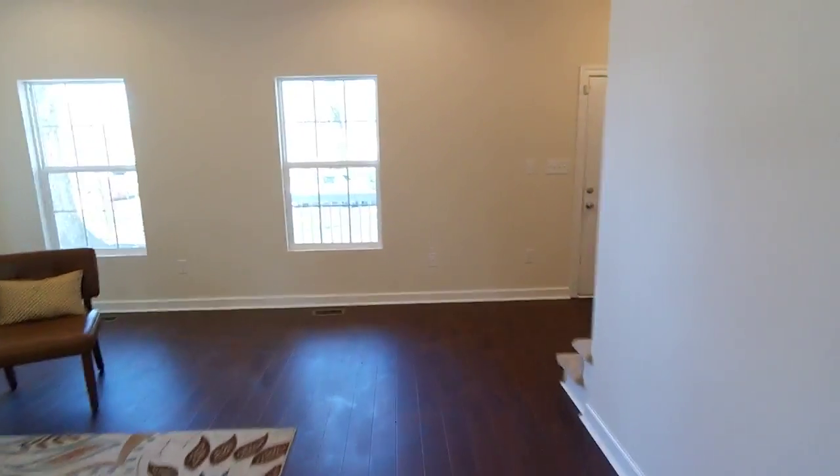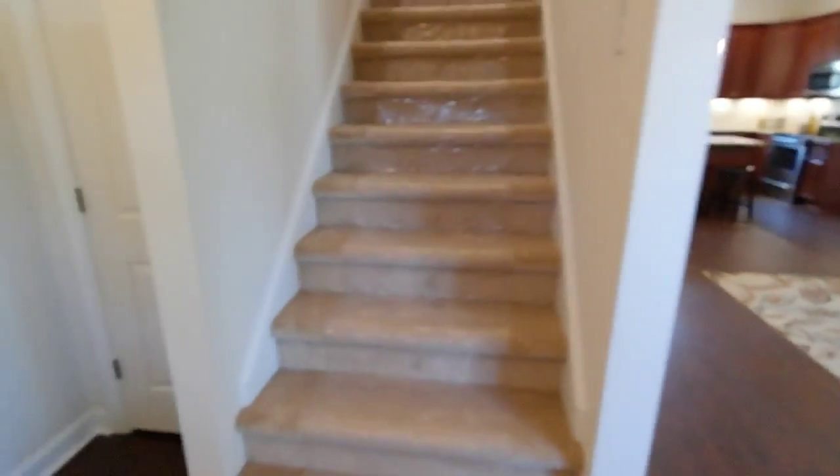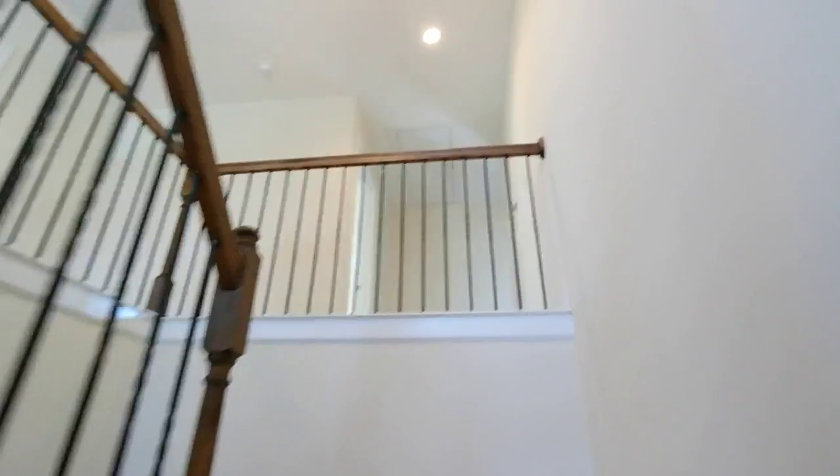We do have two-zone HVAC here. Effectively everything you can see is brand new, both inside and out. We'll head upstairs — note the metal spindles, that is an upgrade, kind of a higher end item. We're in the mid 200,000s on this one.